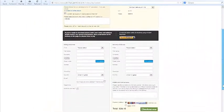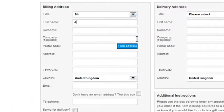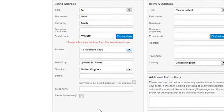Then complete your details by entering your name and postcode. Click on Find Address next to your postcode, and the website will provide you with a list of addresses which match your postcode. By clicking on the downward arrow, you can view the full list and select your address.